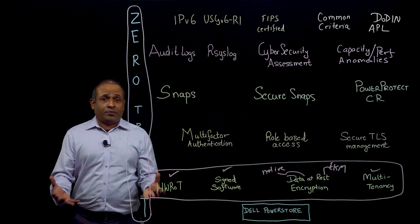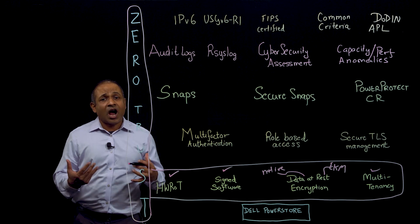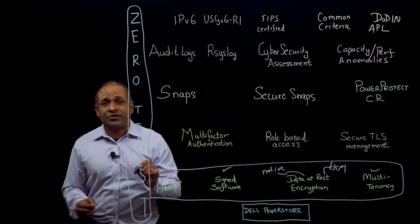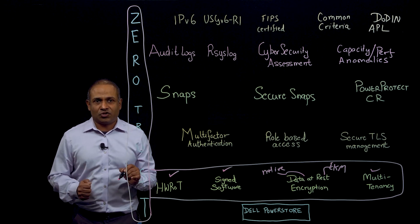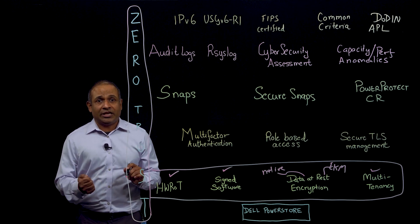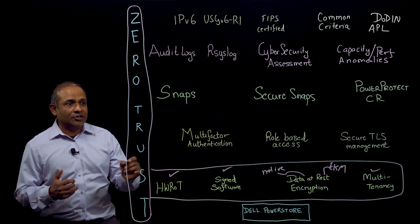Now let's talk about the next layer of protection. Now that we've secured our platform, let's think about how access to the platform is secured. With PowerStore OS 3.5, we are introducing RSA Secure ID multi-factor authentication. You will need more than a password to log in to manage the array — you would also need a token from RSA Secure ID for multi-factor authentication.